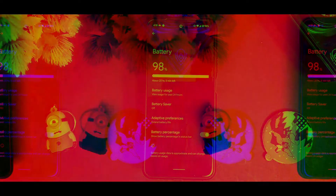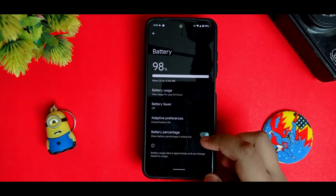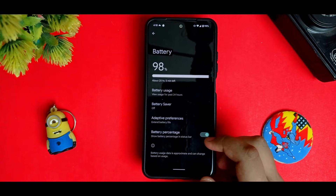For the screen-on time, I do get seven to eight hours of screen-on time on this device — not much more than that. It depends on the user's usage.